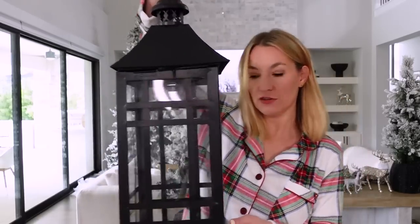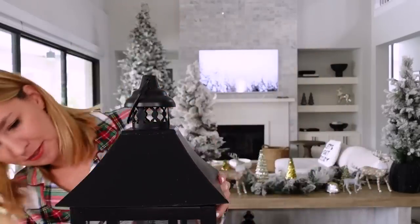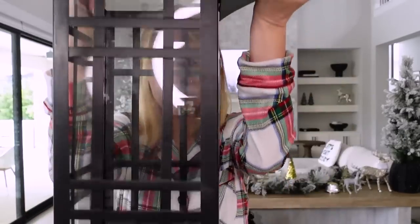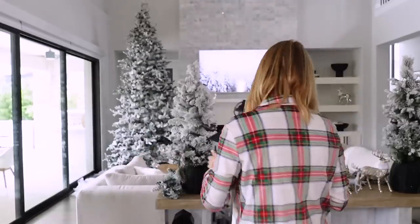Next up, these are the prettiest lanterns — they're so heavy too. Very heavy duty, very Pottery Barn-esque. I love the black. They open from the top so you can just stick your candle in there. I always do the flameless candles and put them outside for the front porch. I actually have mine underneath my console table with a basket of blankets in the middle. Make sure you guys follow along on my Instagram — I will be sharing a reel decorating my console table this year.